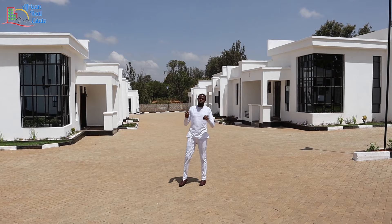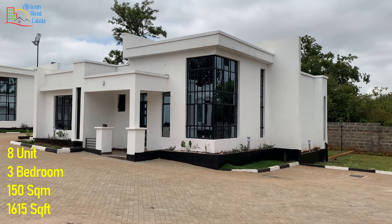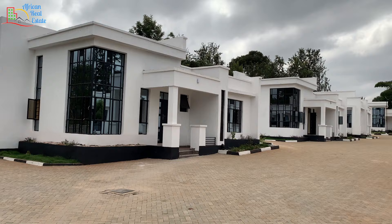Today we are in Babu Estate by Craven. This is an estate located 55 miles from Nairobi CBD and 2 miles from Makutano. The estate contains 8 three-bedroom flat-roofed bungalows, each with a plot area of 150 square meters. The price of each unit is 6.5 million.